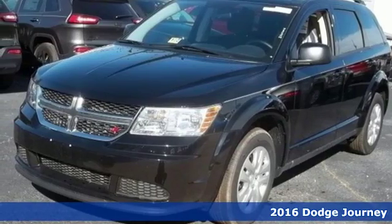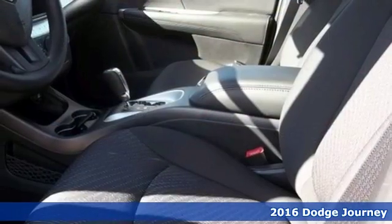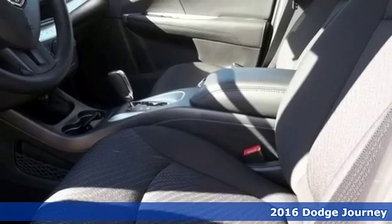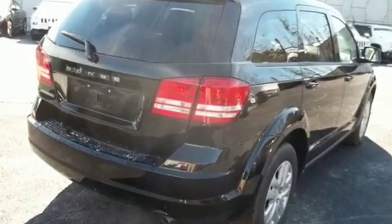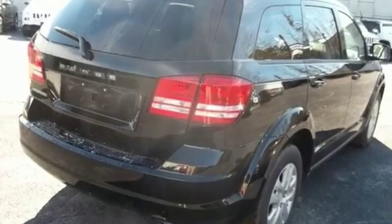Here's a 2016 Dodge Journey. You may prefer going for a drive to many other fun activities once you're behind the wheel of this fuel-efficient mid-size crossover. The road can lead to many places and this Journey dares you to fill the cargo area to capacity.